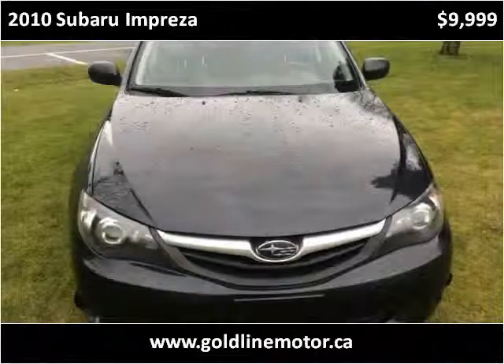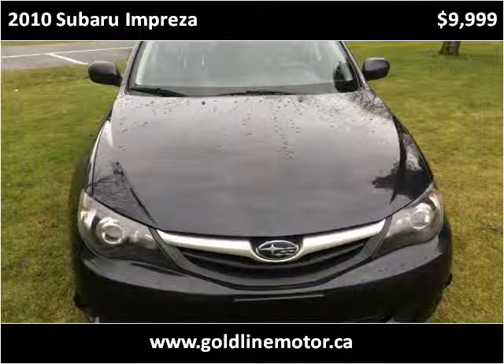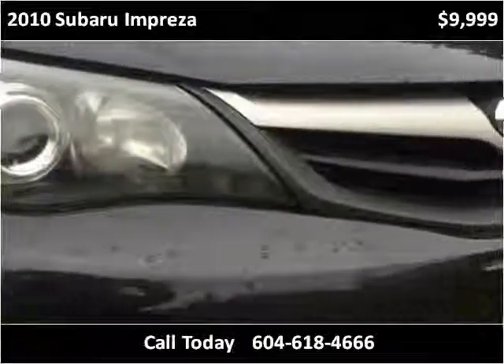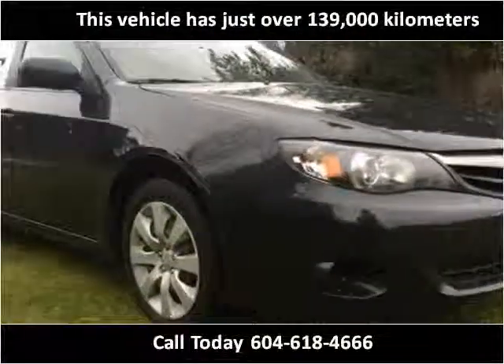This 2010 Subaru Impreza is available from Goldline Motor. This vehicle has just over 139,000 km.